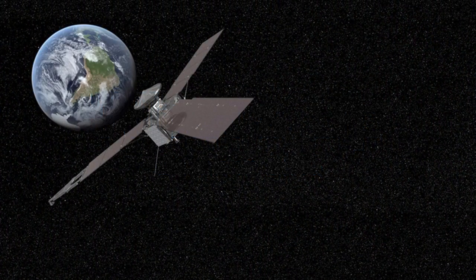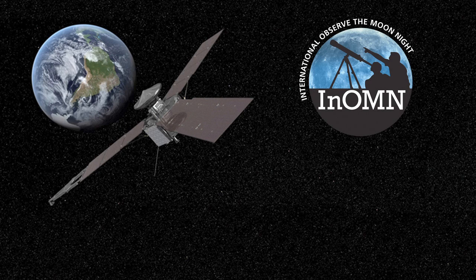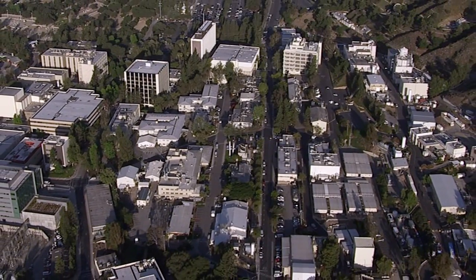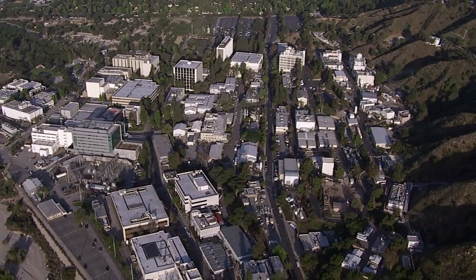What's up for October? Juno's Earth Flyby, International Observe the Moon Night, and How to View the Moon's Far Side. Hello and welcome. I'm Jane Houston Jones from NASA's Jet Propulsion Laboratory in Pasadena, California.